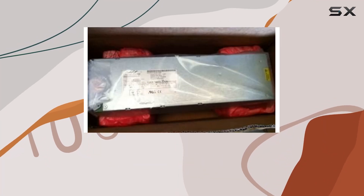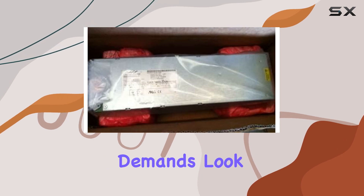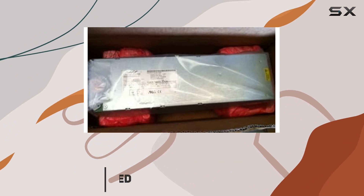Are you tired of dealing with inefficient power supplies that take up too much space and fail to meet your network's demands? Look no further than the GECP2725AC54TZ Rectifier.